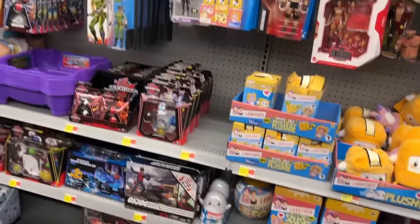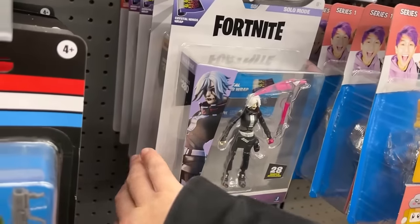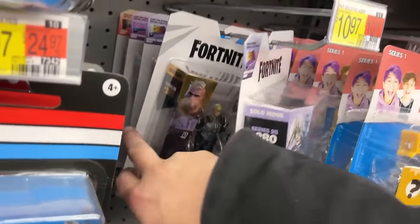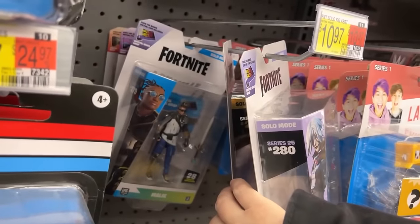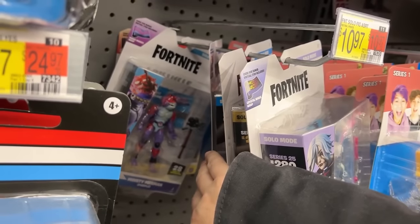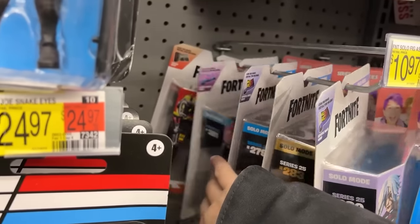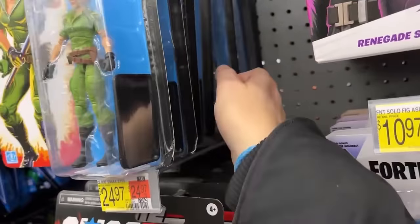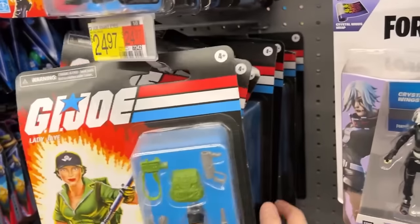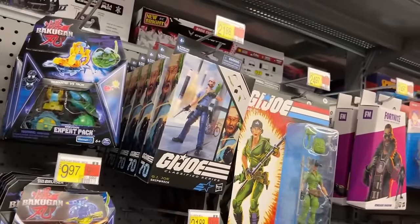Scrap Iron, Lady Jaye. Here's our little Fortnite figures: Grim Mourn, Gunner, Malik — I don't know if I've seen Malik before. Moisty Merman, and then Hotwire. Hotwire looks pretty cool — kind of a Fortnite version of Barbecue from G.I. Joe or something. Baroness and Lady Jaye still got some Shipwreck, a whole peg of him.